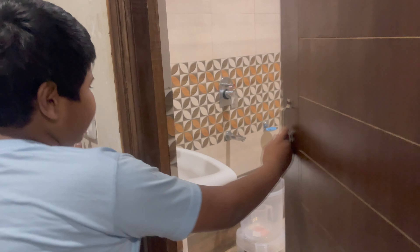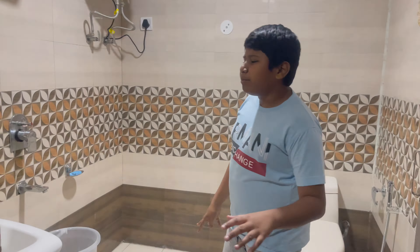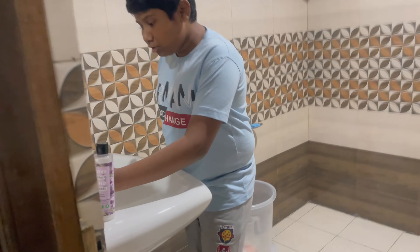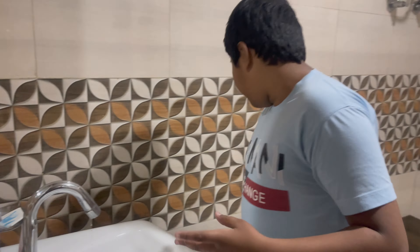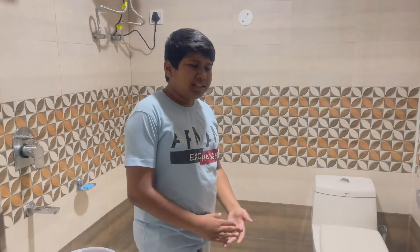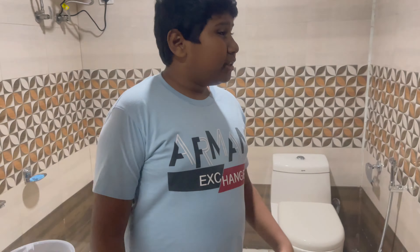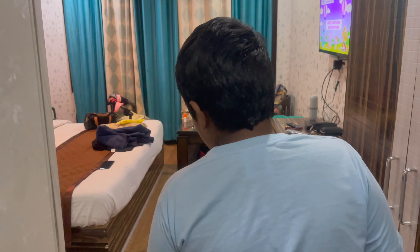Now let's check out the bathroom. This is the bathroom — it's an okay type of bathroom and the water pressure is also very low everywhere, even on the toilet. As you know we are at a height, so it could be because of that. So yeah, that is the complete room tour of Hotel D Park in Shimla.